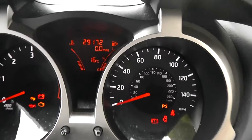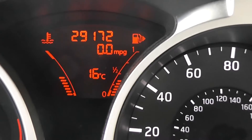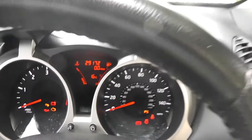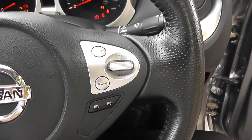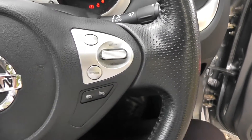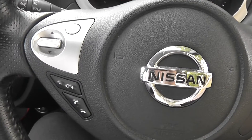Now if we jump in, we'll take a look at the current mileage, which stands at 29,172. There's a leather steering wheel which is also multifunctional — on the right-hand side are controls for the speed limiter and cruise control, and on the left-hand side for the audio system.